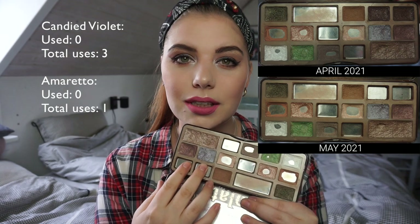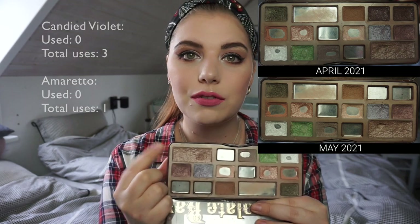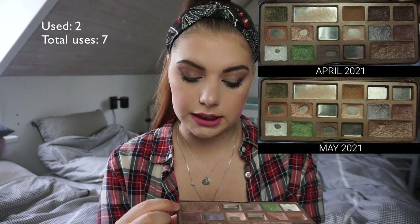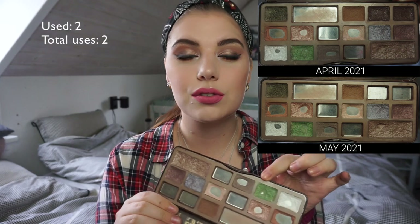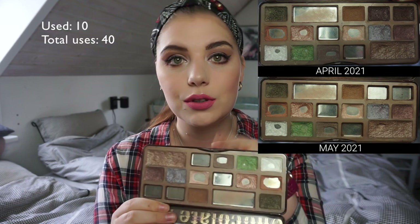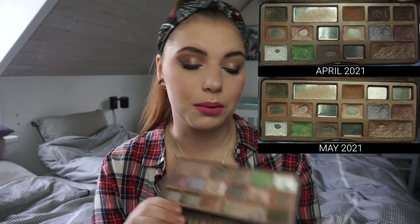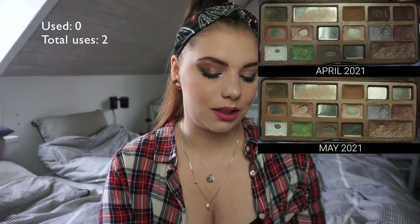I'm not sure if I used Candid Violet and Amaretto this month, but I have used this big shade one or two times, so that is something. I have not used the green this month at all. But I have used the eyebrow shade every single time I wore makeup. And I did not reach for Gilded Ganache at all. But yeah, I'm pretty happy about my palette.